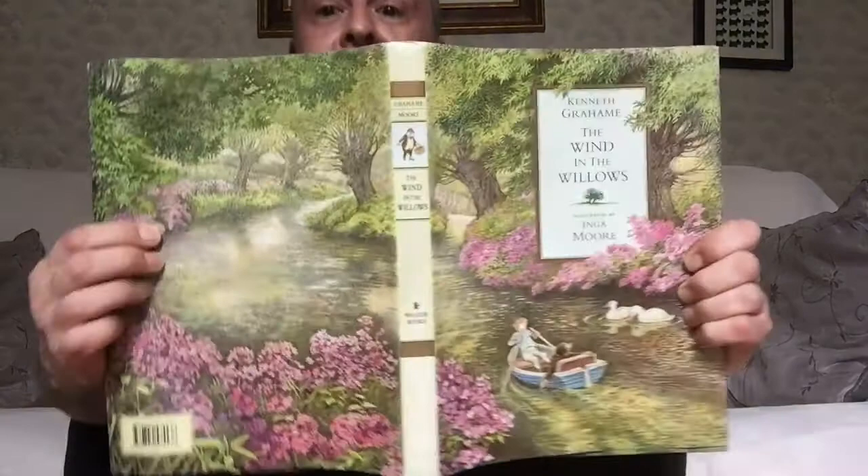Hey guys, it's Ross Gordon on the Space Couch today. Popped into a local charity shop yesterday and picked up this for £1.50 — the illustrated Wind in the Willows with Kenneth Graham, illustrated by Inga Moore. I'll just open that up so you can see the full illustration there, because I had a look through this and the illustrations are beautiful, very much like Brambly Hedge if you know that.